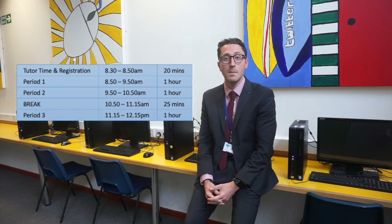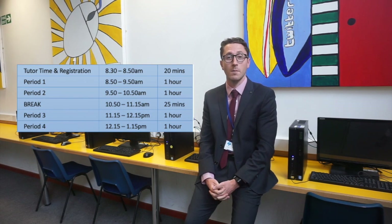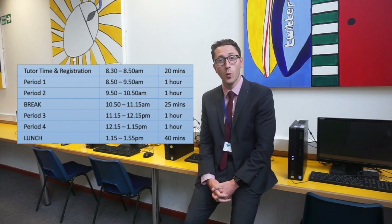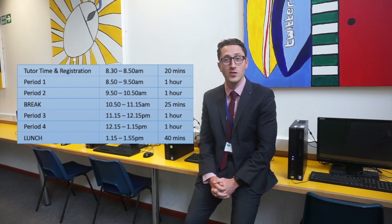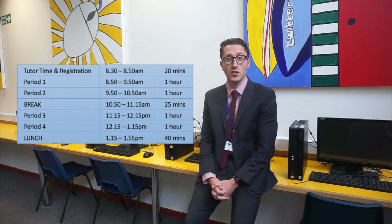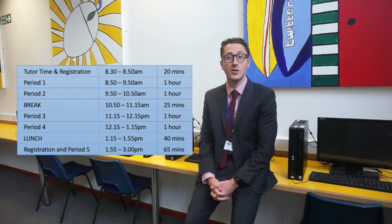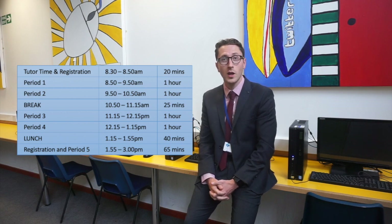Lesson three is also an hour, which takes you to a quarter past twelve, and then lesson four straight after that until quarter past one, which is when lunch starts. Lunch then goes on until ten to two, when we have a warning bell that will sound across the academy to give students the heads up that lesson five is about to start, which then begins at five to two. That lesson finishes at three o'clock, which is the end of the day.